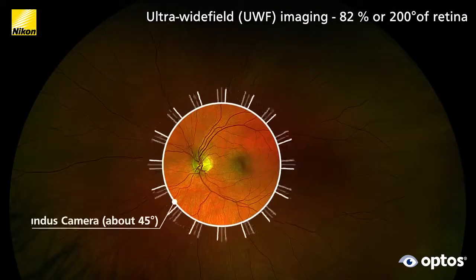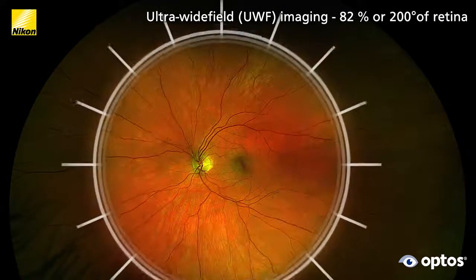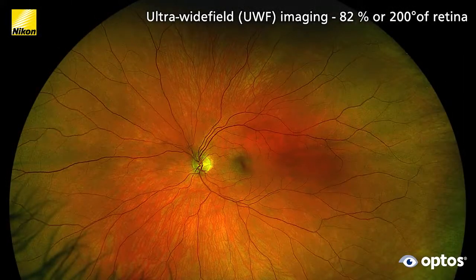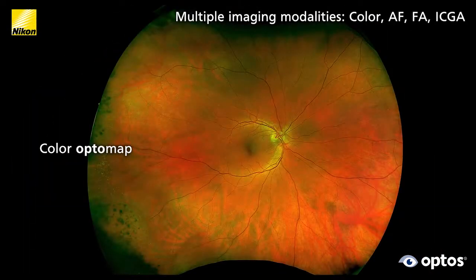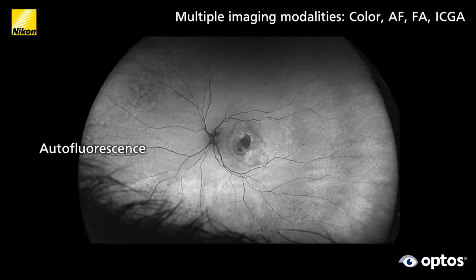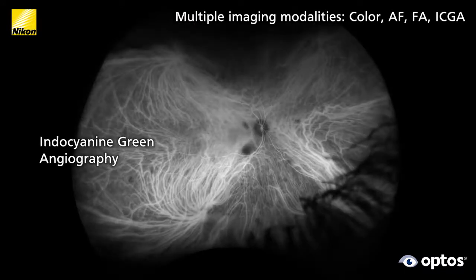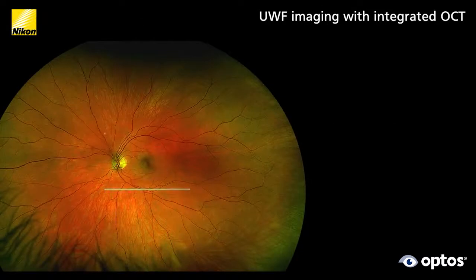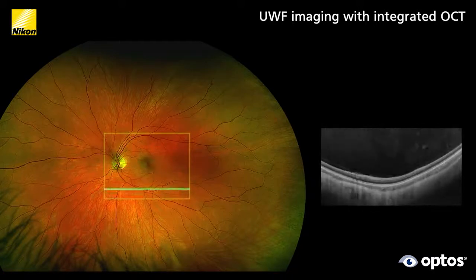Unlike conventional fundus cameras, Optos ultra wide field devices capture high resolution 200 degree views showing 82% of the retina in less than half a second. Silverstone is a multi-modality device capable of ultra wide field color, autofluorescence, FA and ICG OptoMap imaging, and also includes swept source OCT technology providing faster scanning and deeper tissue penetration.